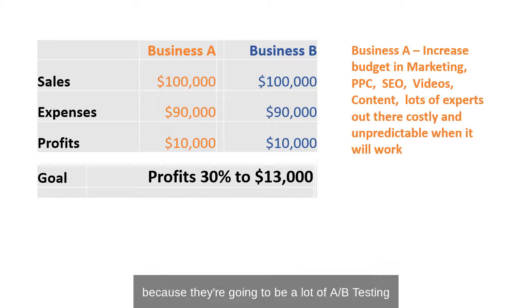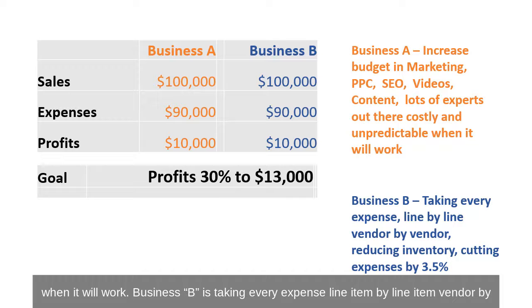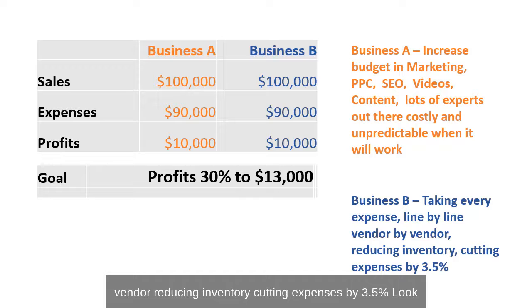That's costly and unpredictable because there's going to be a lot of A-B testing on when it will work. Business B is taking every expense, line item by line item, vendor by vendor, reducing inventory, cutting expenses by 3.5%. Look what happened.